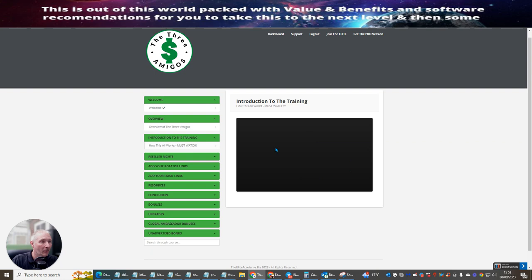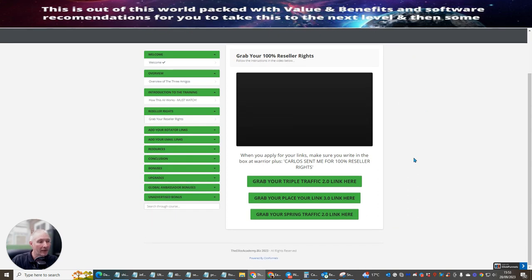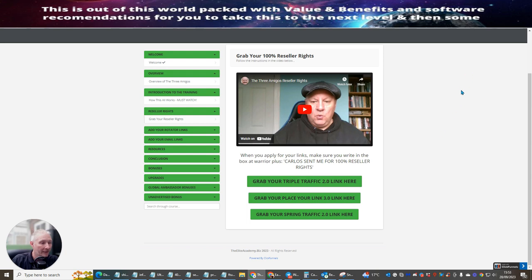The introduction to the training is a must-watch because it gives you an over-the-shoulder look at how everything works and what you need to do to get the system up and running. Next, click on the reseller rights and grab them. When you apply for your links, make sure you write in the box: 'Warrior Plus, Carlos sent me for 100% reseller rights.' This is checked by your receipt, so there's no point copying this without having actually purchased.